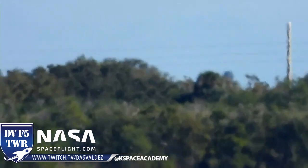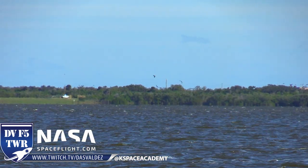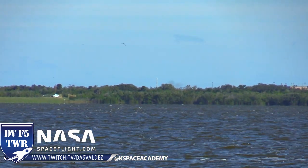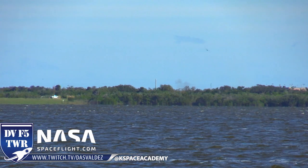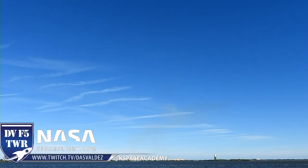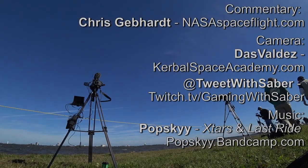Nope. Oh no. Wow. So it sounds like what happened is that the Falcon 9 landed in the water. Oh my god. But Dragon is in orbit — Dragon's in orbit! So we had separation from the second stage. Mission success. Mission success.